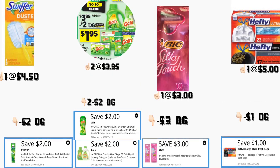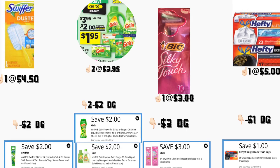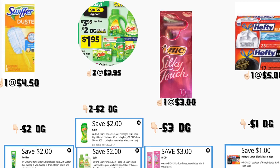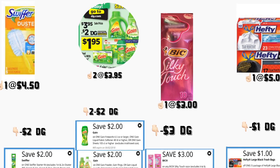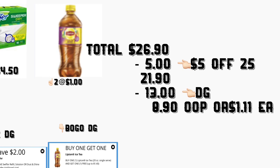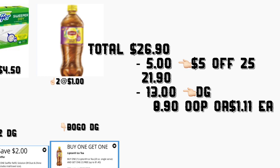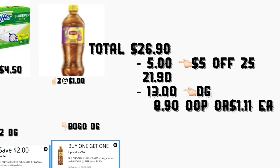In the next scenario, you're going to be getting the Swiffer dusters — you need to get the 5-count for the digital coupon to work, which is a $2 off one digital coupon. You're also getting two Gain products at $3.95 — we have a $2 digital coupon. You're getting the BIC razor — if you have that $3 digital coupon it makes them totally free. You're getting the Hefty trash bags at $5 for the 23-count — we have a $1 digital coupon. You're getting the Swiffer sweeper, either dry or wet, at $4.50 — we have a $2 digital coupon. You're getting the Lipton tea at $1 each — we have a buy-one-get-one-free digital coupon. The total is $26.90, minus $5 off $25 bringing it to $21.90, minus $13 in digital coupons, making your total $8.90 plus tax — or only $1.11 per product.